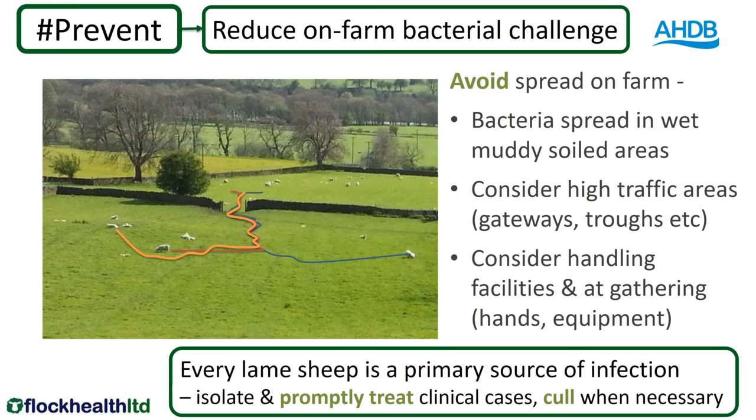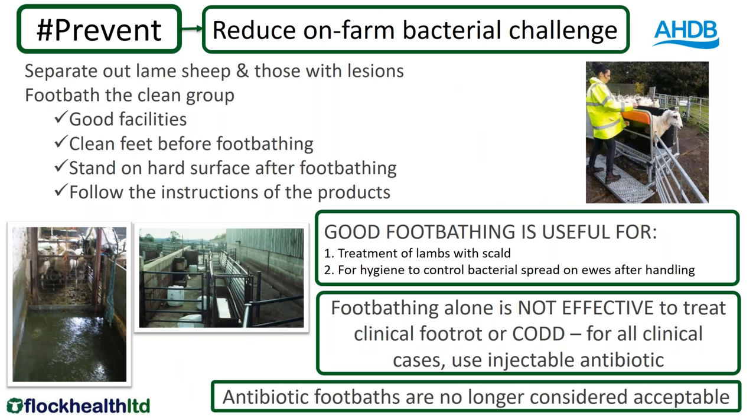One of the ways we can reduce spread is separating out the lame sheep. We can footbath the clean group, but any footbathing is only as good as the facilities. It's helpful to have feet clean before footbathing, helpful to stand on a hard surface after footbathing, and absolutely follow the instructions of the product because they are all different. Good footbathing is useful to treat lambs with scald and to prevent spread between ewes once they're handled. Footbathing alone is not an effective treatment for clinical cases of foot rot or CODD — if there's lifting of the hoof and under-running, footbathing alone is not enough.